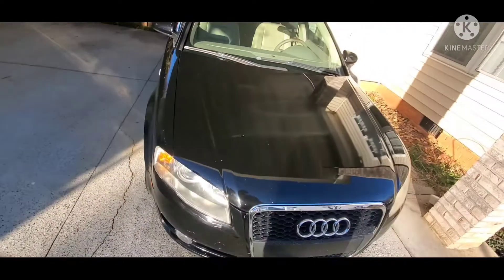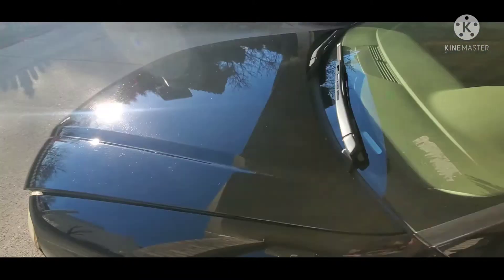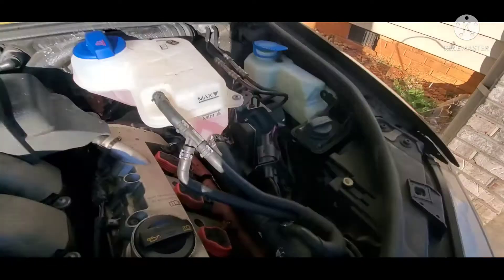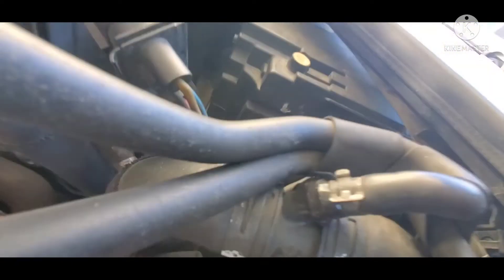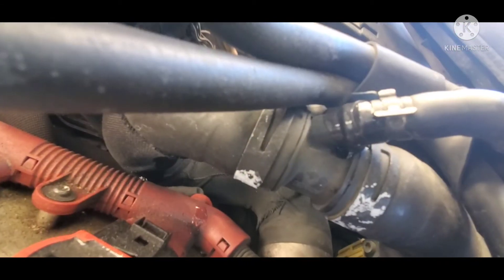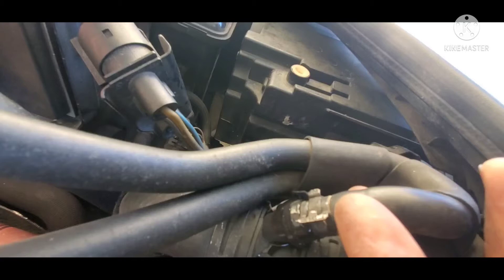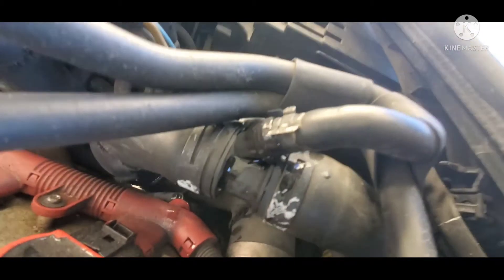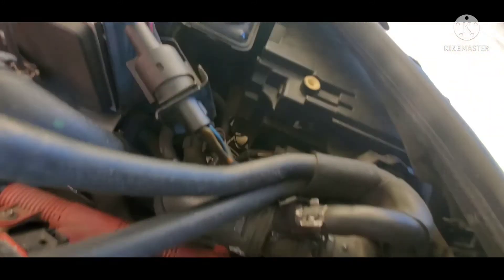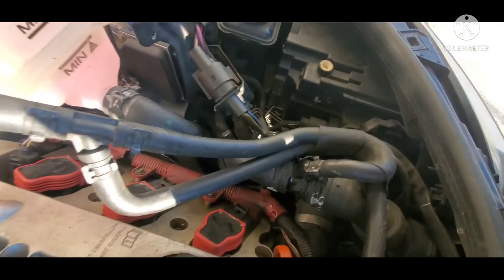Let me pop the hood and show you what I believe the issue is. You can probably see the tape right there — it leaks, and I generally have to add coolant every other day. You can see the coolant leaking through there; it's pressurized. What I believe is this particular connector piece right here is broke and would need to be replaced.